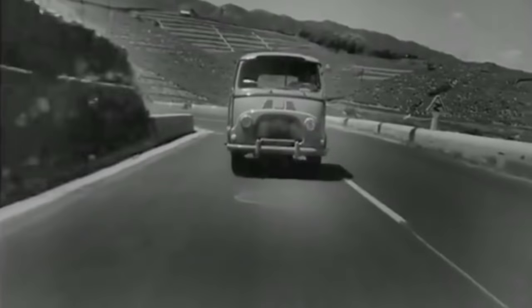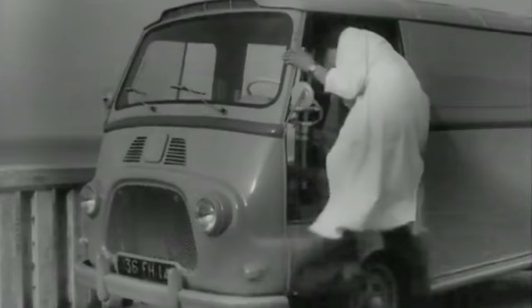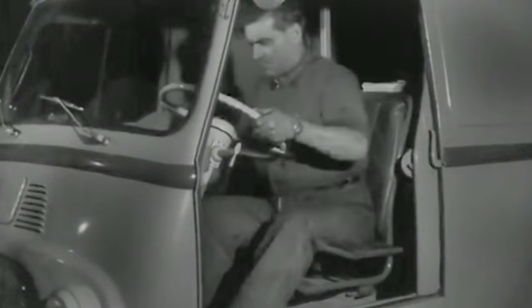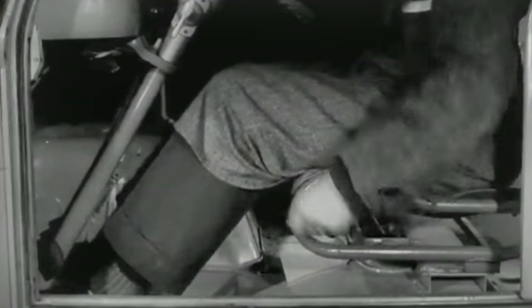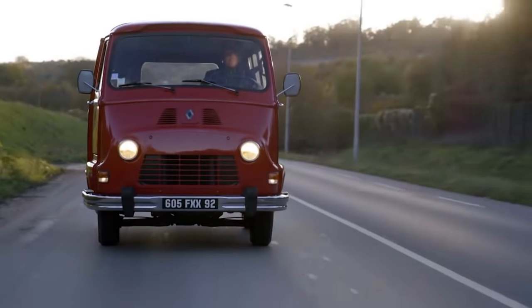The same year Renault created Project 900, they also released the Estafette Light Van. This type of cab-forward design, already used by other vehicle manufacturers, would prove to be a far more practical and popular style. The Estafette also had the advantage that you could tell which bit was the front.